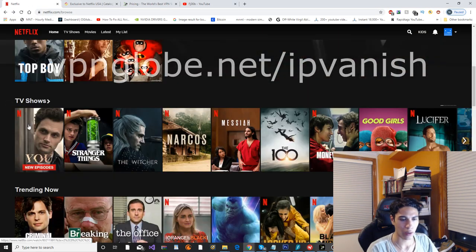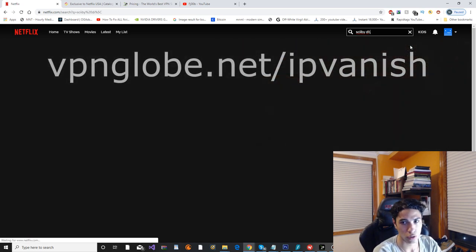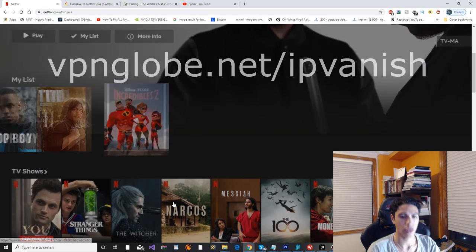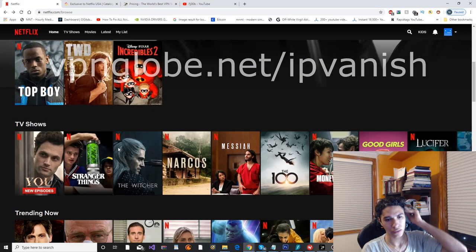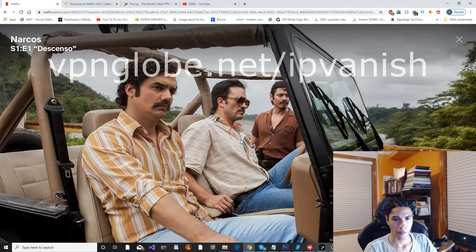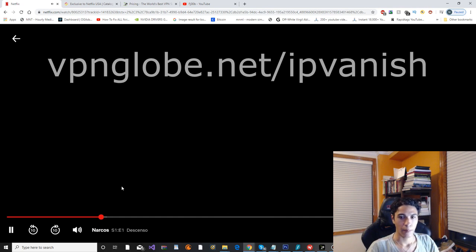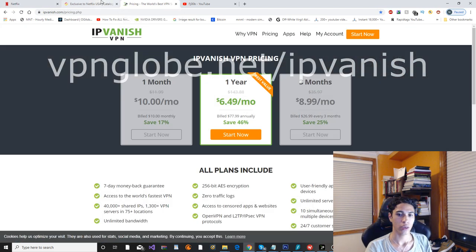I'm currently connected to the Las Vegas option. Let me show you quickly that I can find Scooby-Doo — the ultimate test to confirm I'm on American Netflix. Boom, Scooby-Doo Mystery Incorporated is there. Now let's start up a show — Incredibles 2. It is a little bit slower than the other two, but it did load. It's not as fast as the other two but it still works, and it's the cheapest. So if budget is an issue, IPVanish is the best choice for USA Netflix using Las Vegas, Dallas, or Chicago servers.